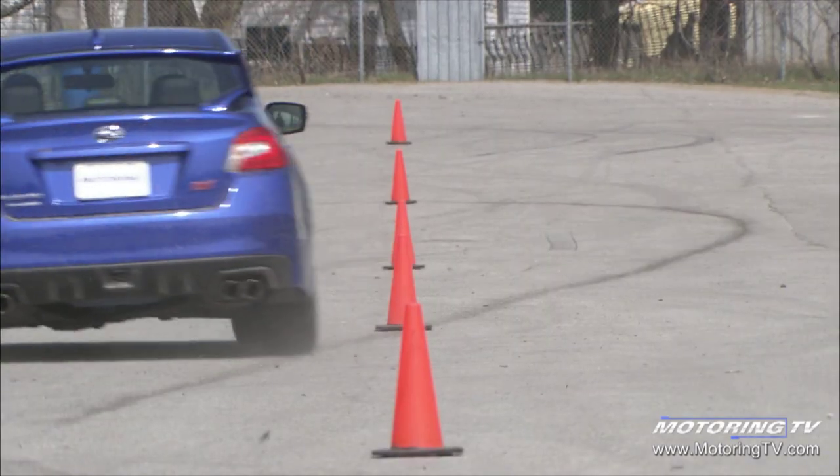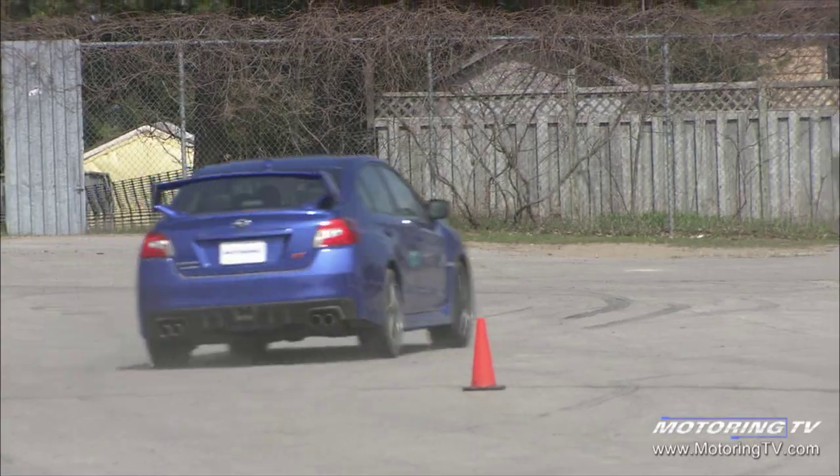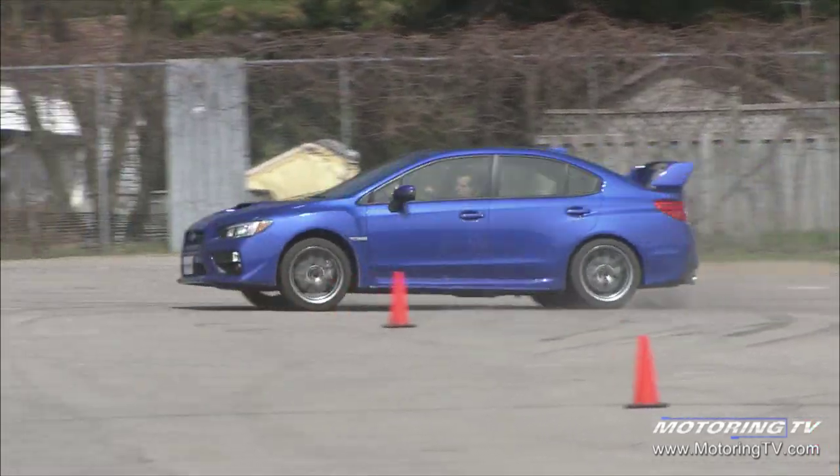A major change to the STI is that it's much stiffer — 22% up front, 6% out back, and 16% less body roll.